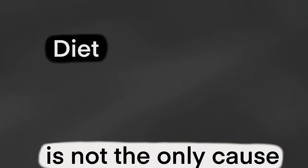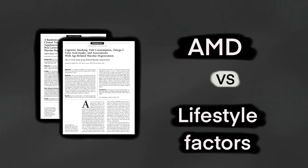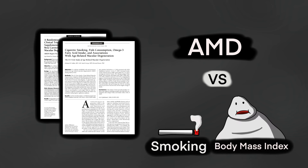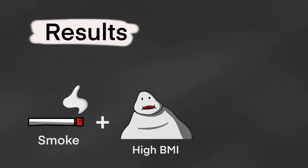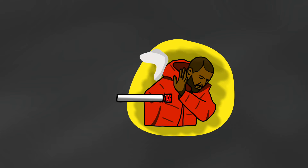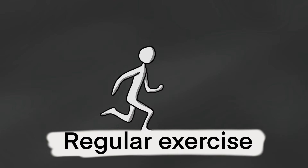Diet, however, is not the only cause of AMD. Several other studies have also looked at the relationship between AMD and lifestyle factors such as smoking and body mass index. What scientists found was that those who smoke and/or have a high body mass index showed a significant increase in their risk of developing AMD. Naturally, quitting smoking and regular exercise would be essential in preventing macular degeneration from causing blindness.